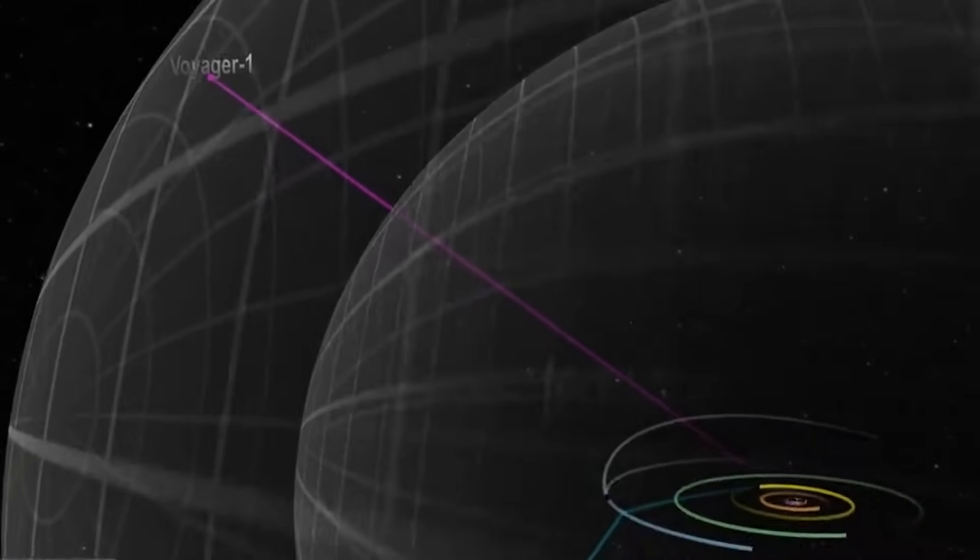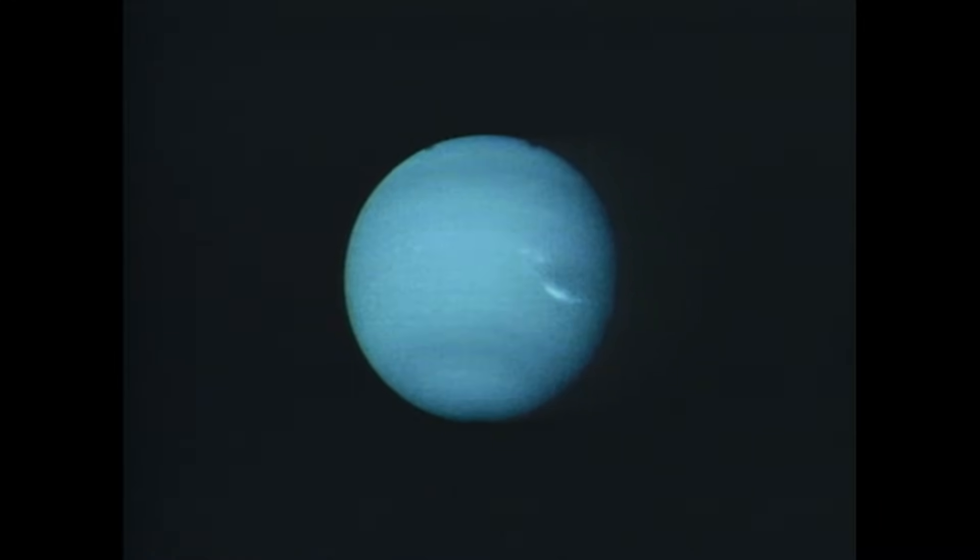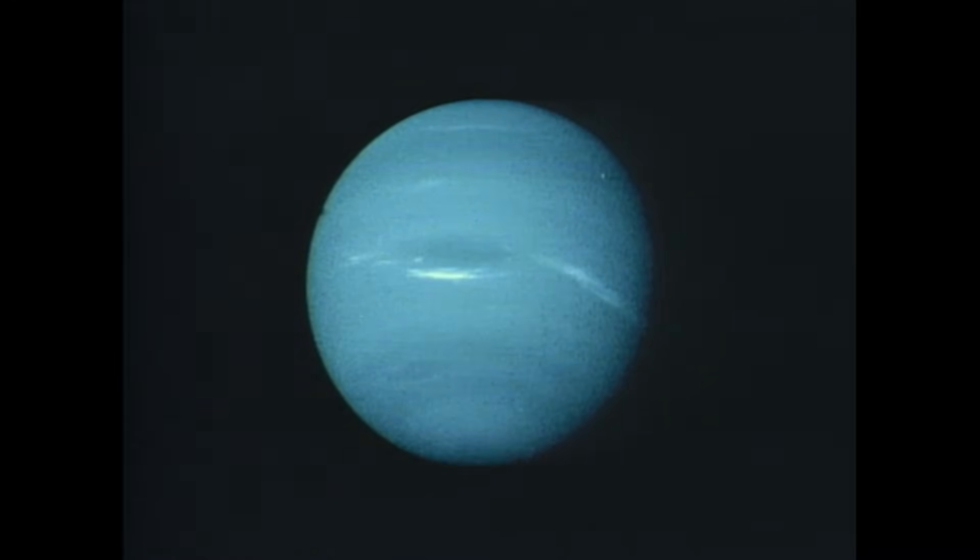So I downloaded hundreds of gigabytes of Voyager's raw data, stitched the frames into time-lapses, stabilized them, and rebuilt the exact moments Voyager passed each world. And the result, even after all these years, genuinely surprised me. And once you've seen them, the family portrait — the final images ever taken by Voyager 1 — suddenly become even more meaningful.